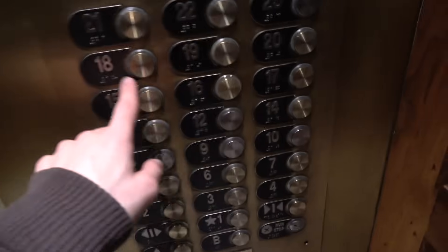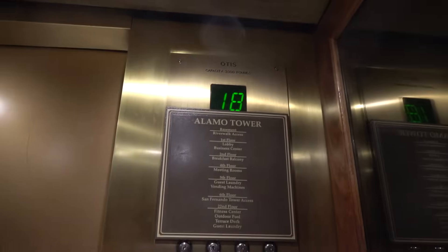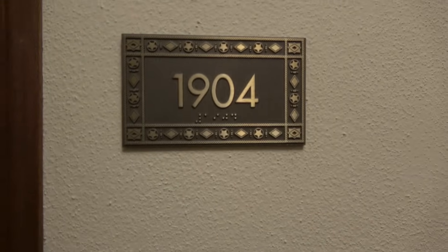This one doesn't play music, which is good — so I don't have to talk over it. Here's your Otis name plate. We're in room 1904. Here goes my text message. 1904 is where my room is.